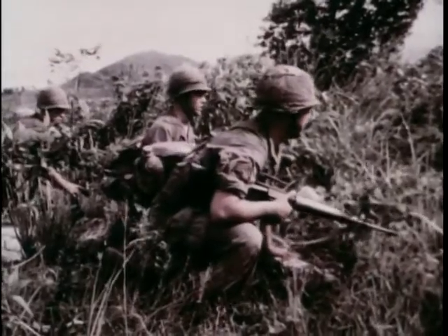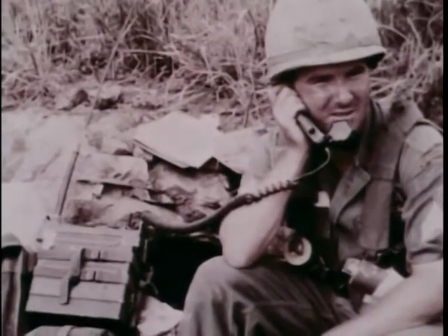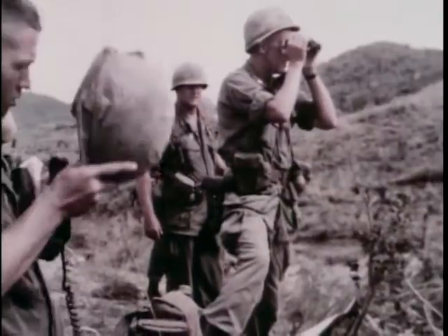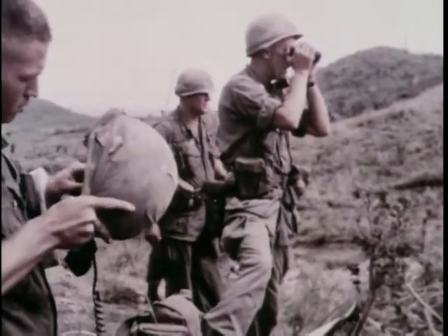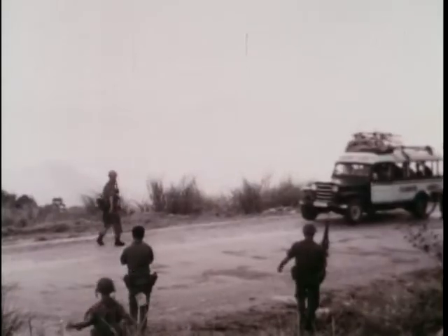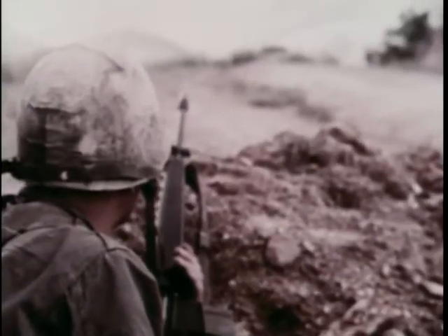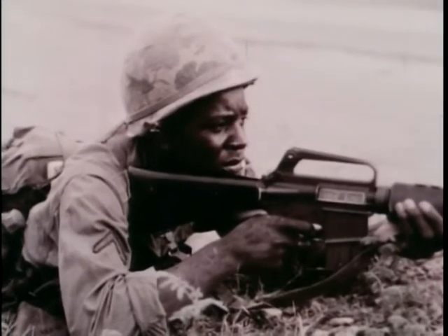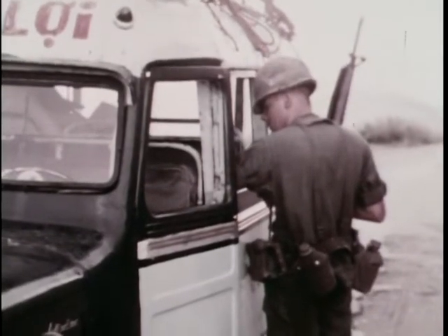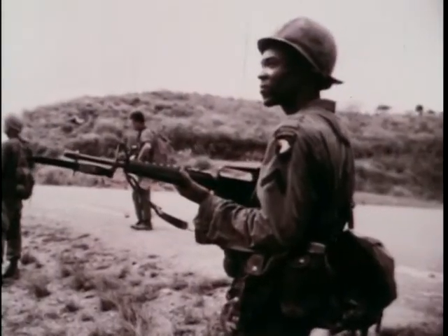In short order, the men have their high objectives secured, their defenses and communications well established. From a good elevation, the battalion commander makes a personal evaluation and finds it satisfactory. So men of the 1st Air Cavalry and 101st Airborne go about their job of keeping the pass open. They make sure that no Viet Cong arms, ammunition, or propaganda materials travel Route 19 as long as they have charge of it.